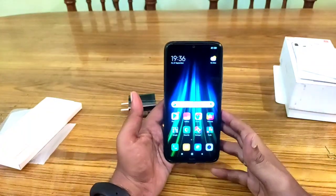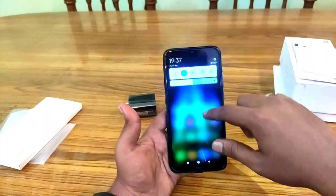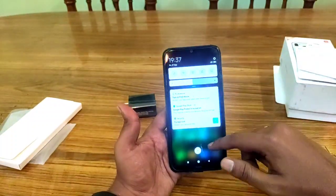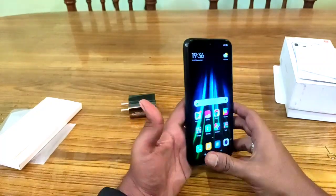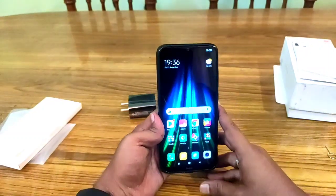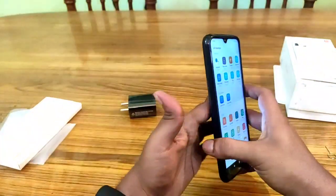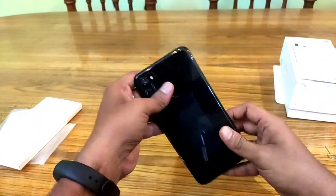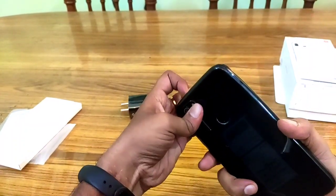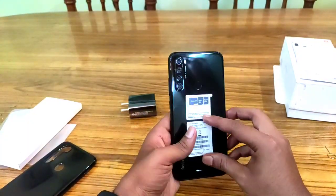The phone is starting up and loading the interface. This is the best phone in the 10,000 range because it has the best features. We also need to look at the back side of the phone.